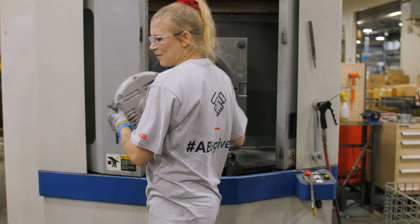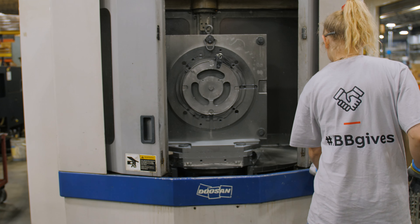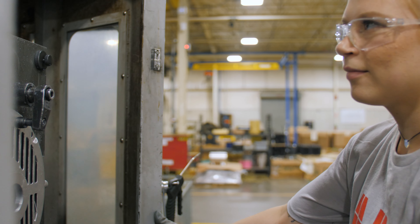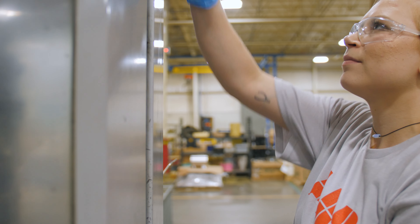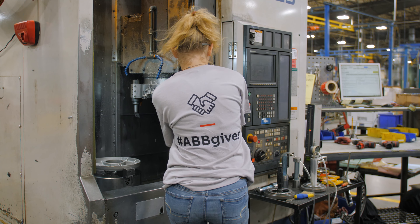My favorite part about working for Ozark ABB is that there's so many opportunities. Once you learn one position, you can learn the next. You're not confined to one space or one job. There's opportunities to grow. You can learn more every single day and keep leveling up. Everybody's super friendly — I don't feel like there are any strangers. Everybody always greets you with a smile.